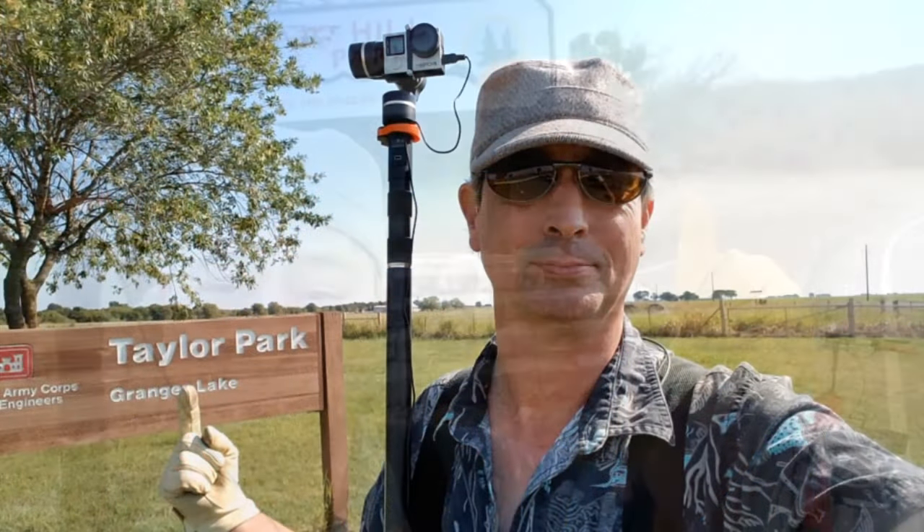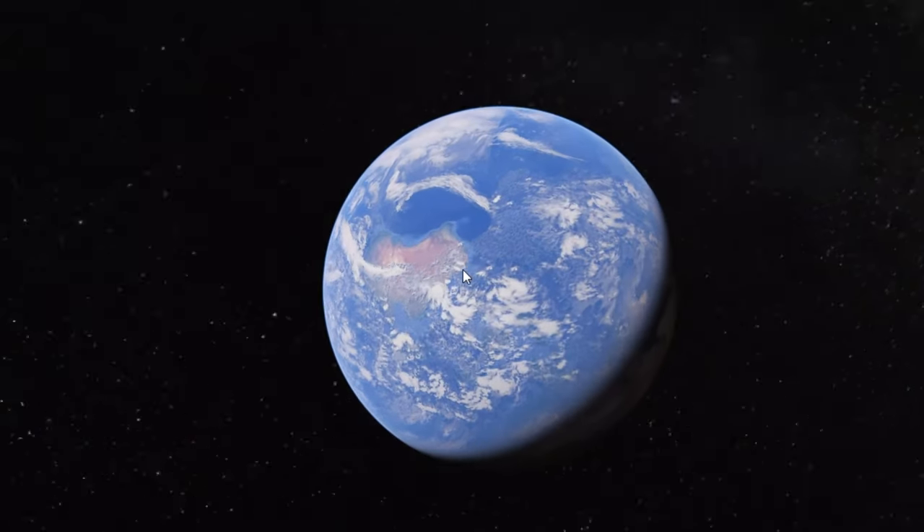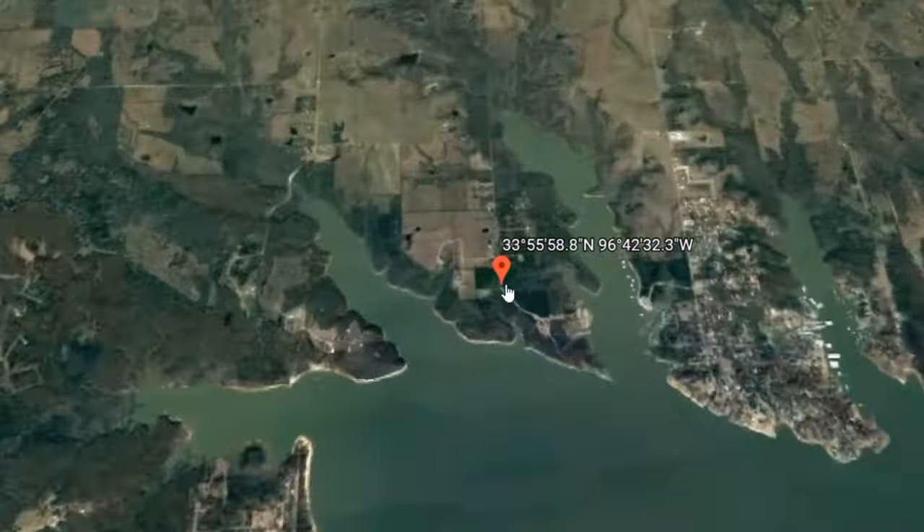Welcome to Dude RV. Today at a little place called Caney Creek. Thanks for stopping by. Welcome to Dude RV, thank you for stopping by. If this is your first visit to Dude RV, remember to click on that subscribe button and hit that bell as well. That way you'll never miss a Dude RV production.